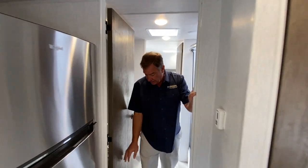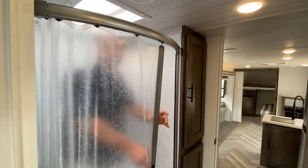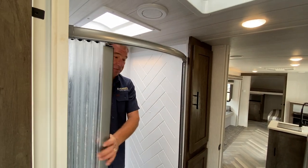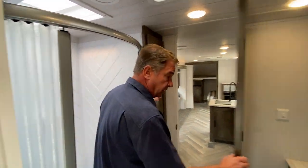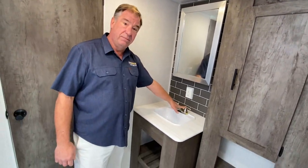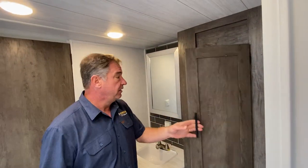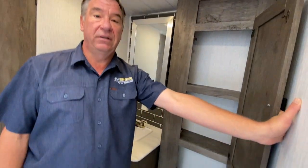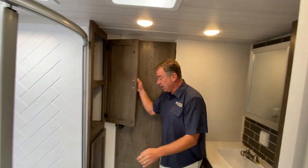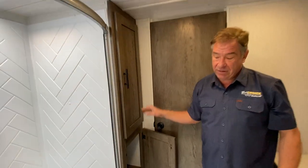Coming back into the bath area, we have an easy step-in shower. I'm 6'2" and there's plenty of room to the top — easy access in, with a very nice workable shower door. On the opposite side you have your medicine cabinet, hot and cold for your sink, and a foot-flush toilet. Storage behind that and on both sides for towels and incidentals — they're very deep. The thought was storage to accommodate everyone you bring.